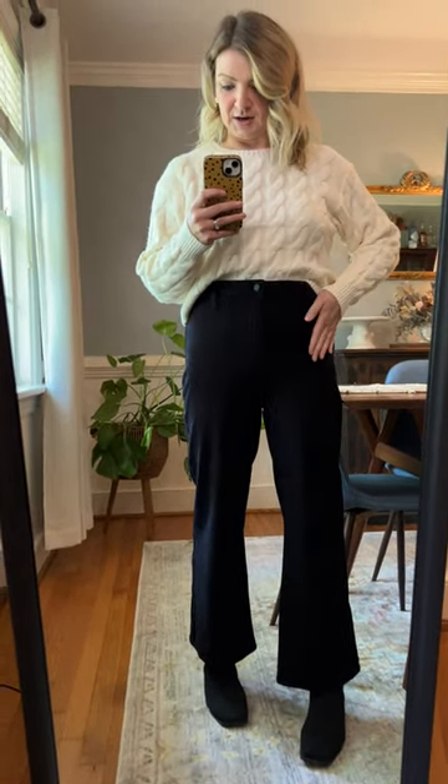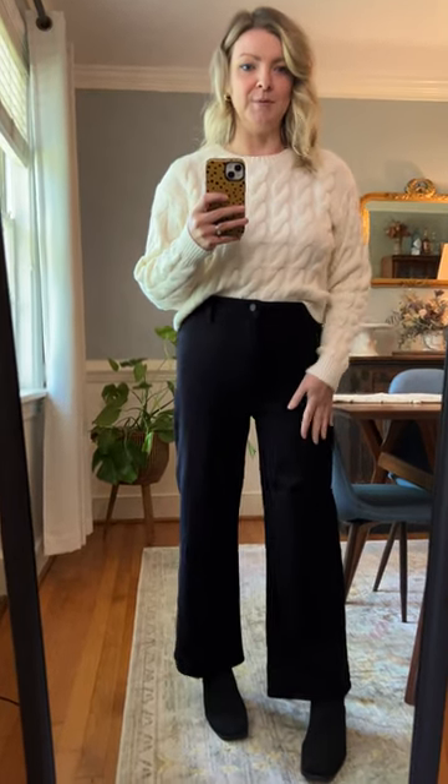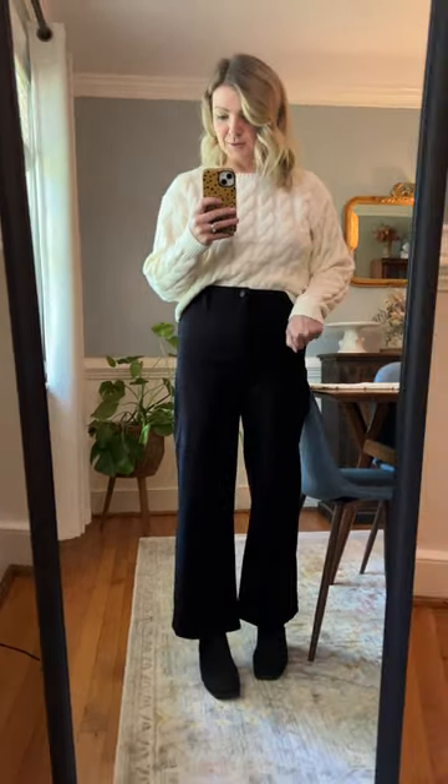My one criticism of them is they don't have any pockets in the front, so you can't do that. A nice little patch pocket would have been cute, but they're still perfect for me. I love them.